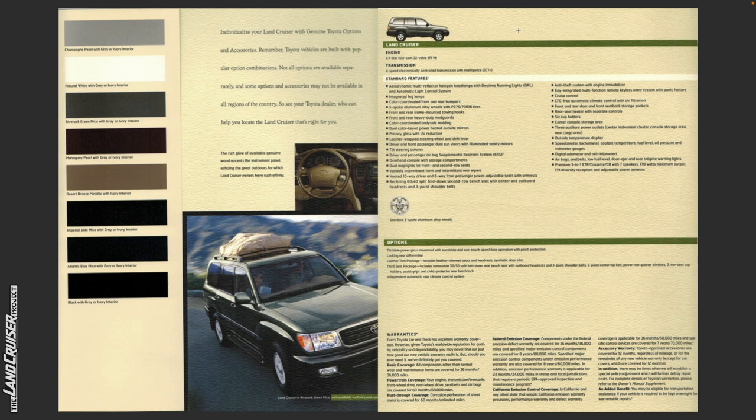Further standard features: outside temperature display; speedometer; tachometer; coolant temperature; fuel level, oil pressure, and voltmeter gauges; digital odometer and twin trip meters; airbag, seat belt, low fuel level, door ajar, and rear tailgate warning lights; and a premium 3-in-1 ETR cassette/CD with seven-speaker 170-watt maximum output, FM diversity reception, and adjustable power antenna.